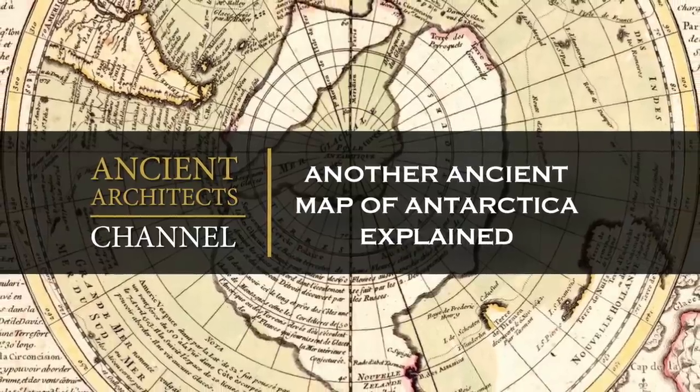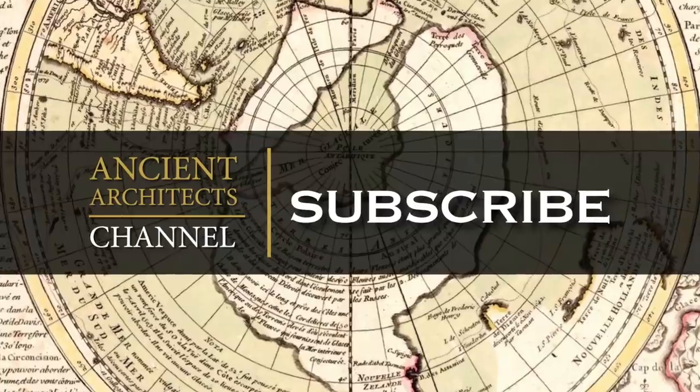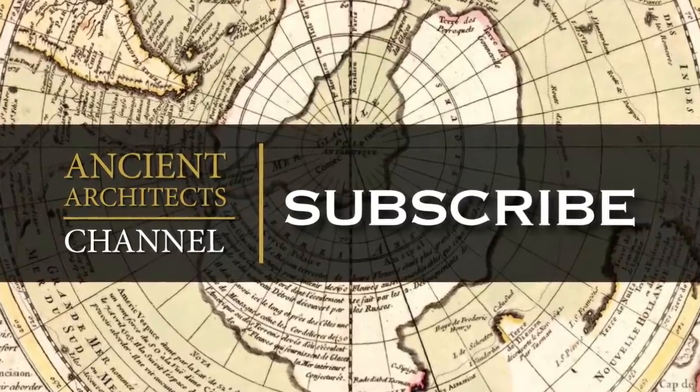Hello everybody and welcome to Ancient Architects. Please subscribe now to get the latest ancient history news and independent research from around the world.